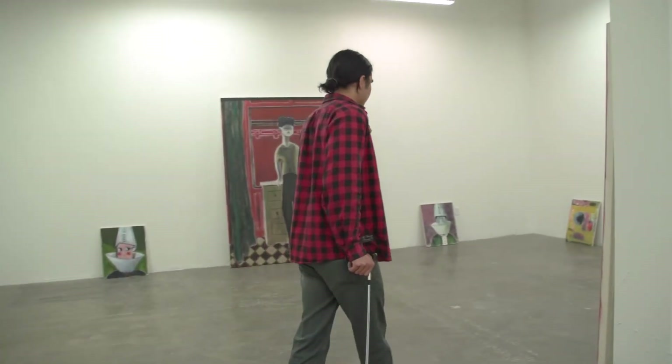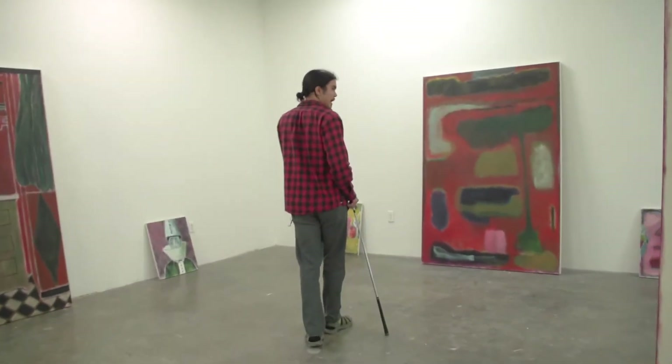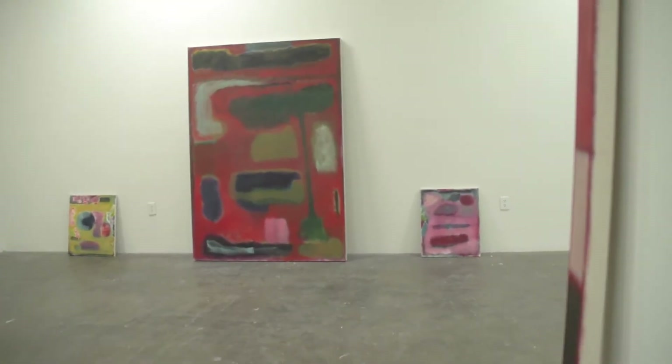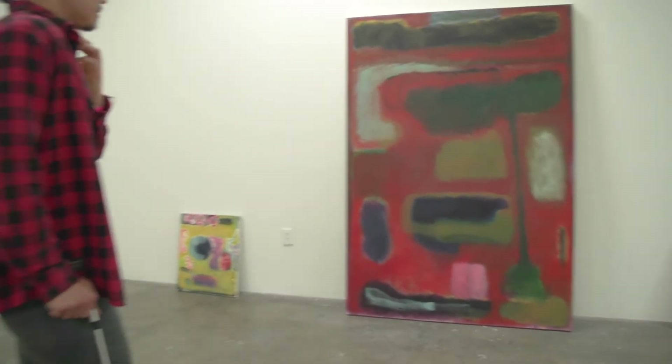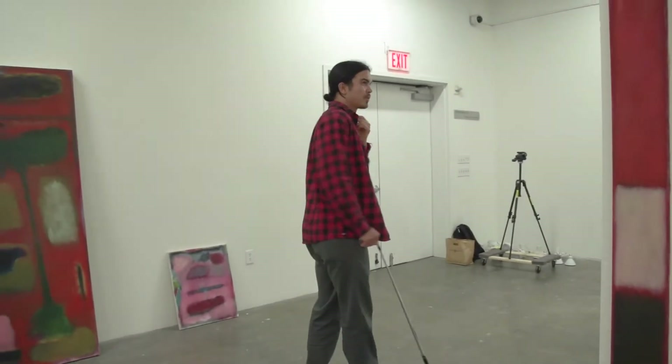These are my abstract paintings. This is the color side of the room. And I guess they can kind of speak to these skinny Rothkos. They fit perfectly on this column.